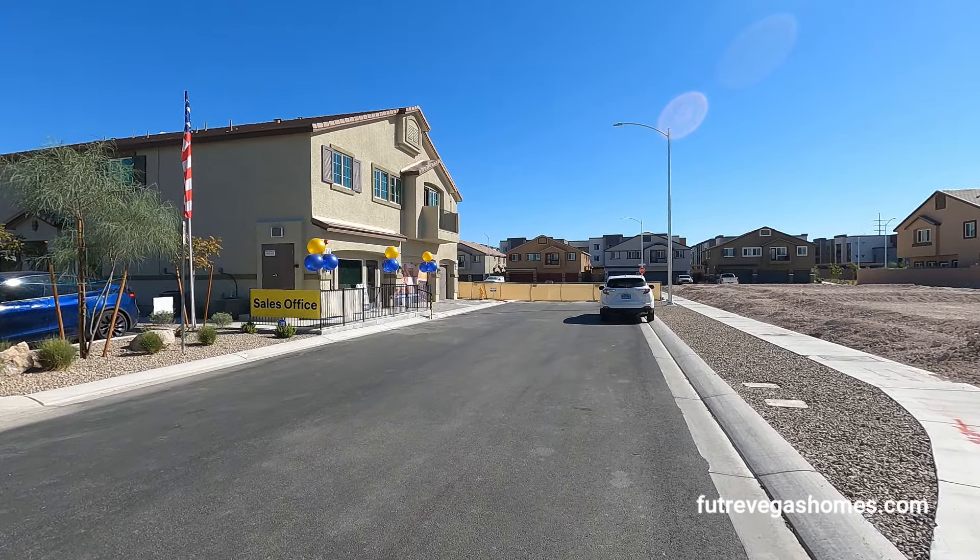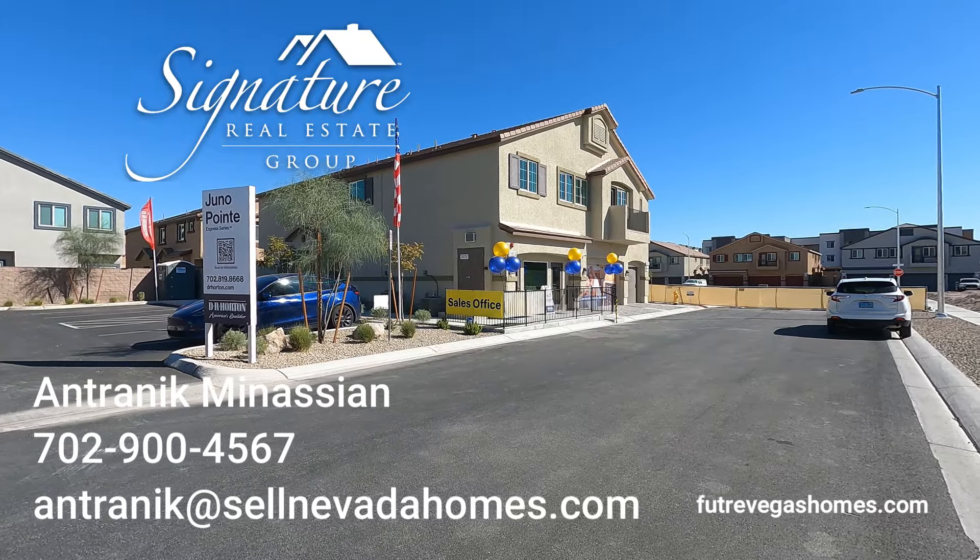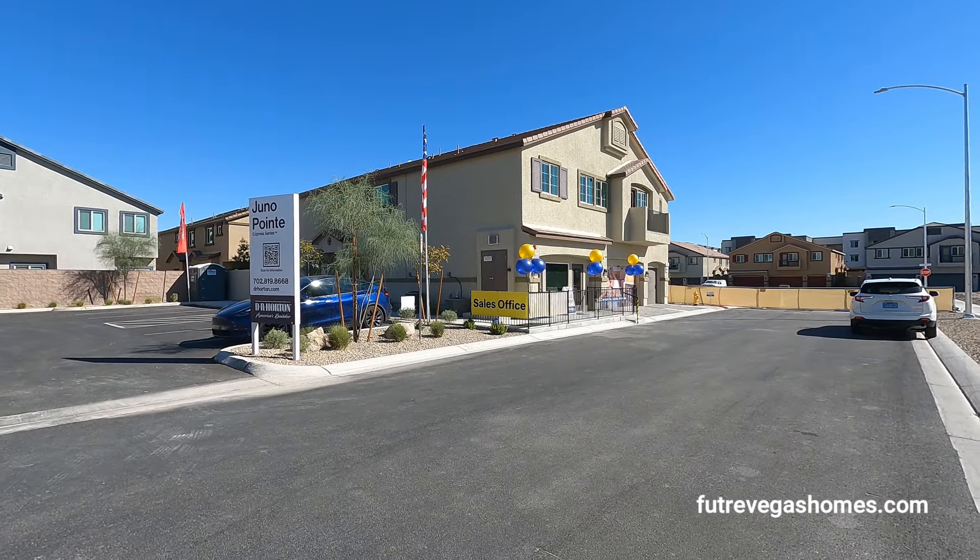Hello everybody, it's Antronique from Signature Real Estate Group, and today we're going to be looking at Juno Point townhomes built by D.R. Horton.